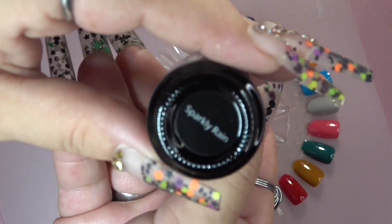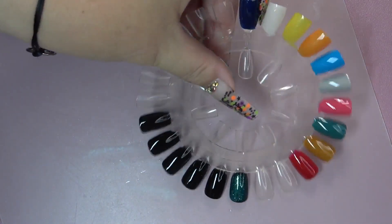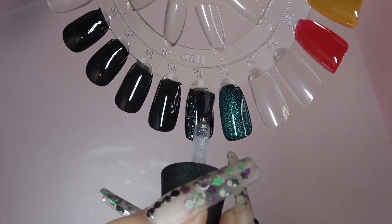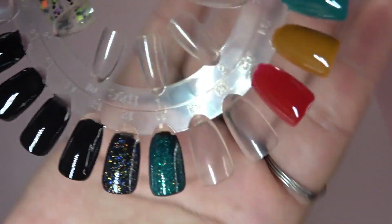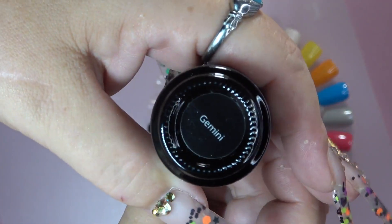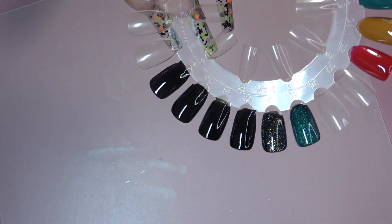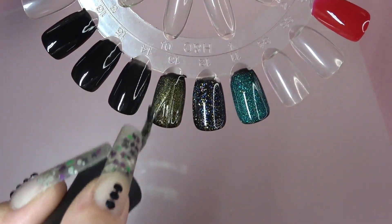Sparkly Rain is the next one. This one I really liked — it's very light, very light glitter. I really like that one. It's not a lot. The next one we're going in with is Gemini. This is a gold glitter.